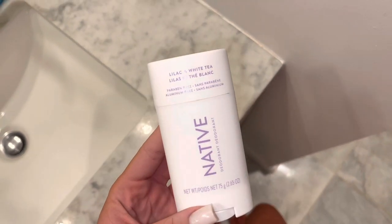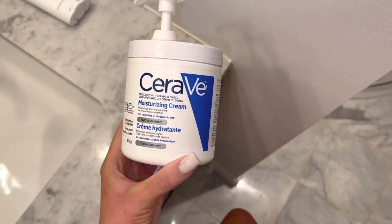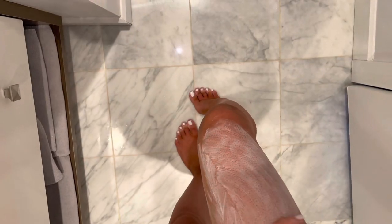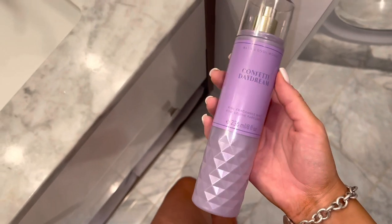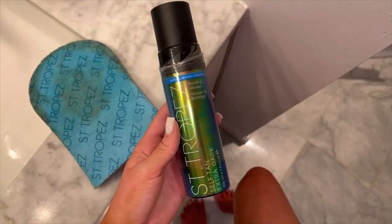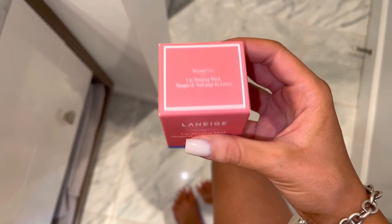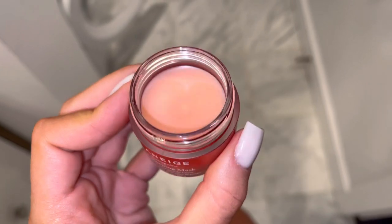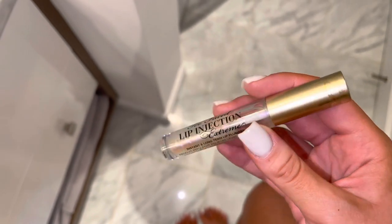For deodorant I use the Native one — it smells so good. This is the toner I use, and I literally swear by the CeraVe moisturizing cream. This is the scent of the day, and I had to match the mist as well. For hair oil I'm using this one, and I also self-tanned. To finish everything off I put some products on my lips — I used the Laneige lip sleeping mask, a new bottle I just opened, and topped it off with the Too Faced lip injection lip gloss — it's so good.